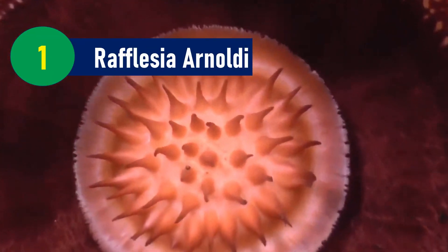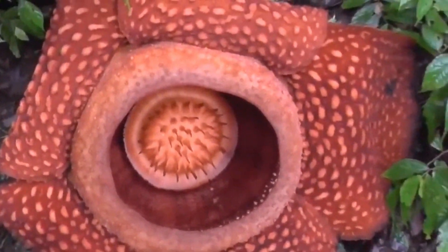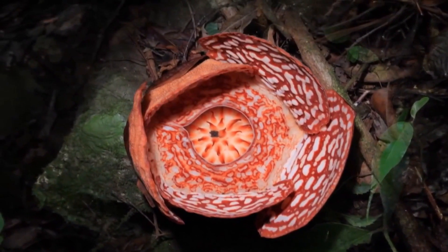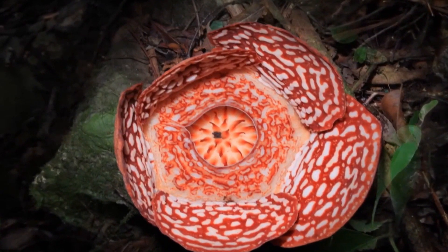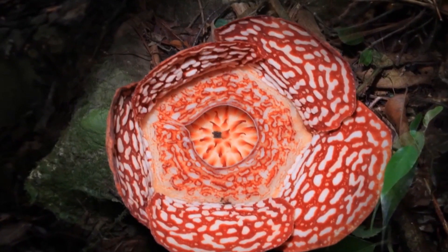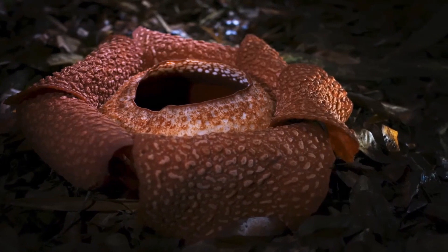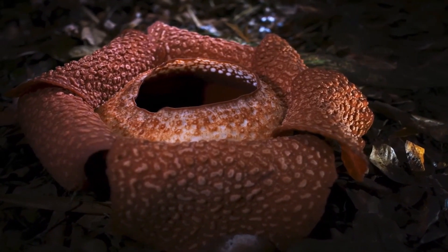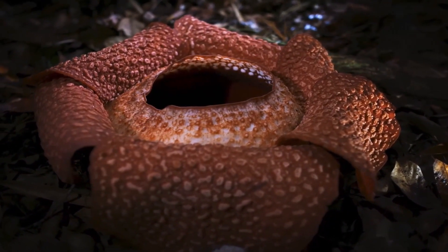Rafflesia Arnoldi: The world's largest flower, Rafflesia arnoldi, measures over 3 feet in diameter and is also known as the Stinking Corpse Lily or Corpse Flower. It is one of the largest living organisms and is a parasitic plant that remains inconspicuous until it is about to bloom. This plant has no roots, stems, twigs, or leaves. Over several months, buds grow to the size of a cabbage without showing any signs of the infected host plant.